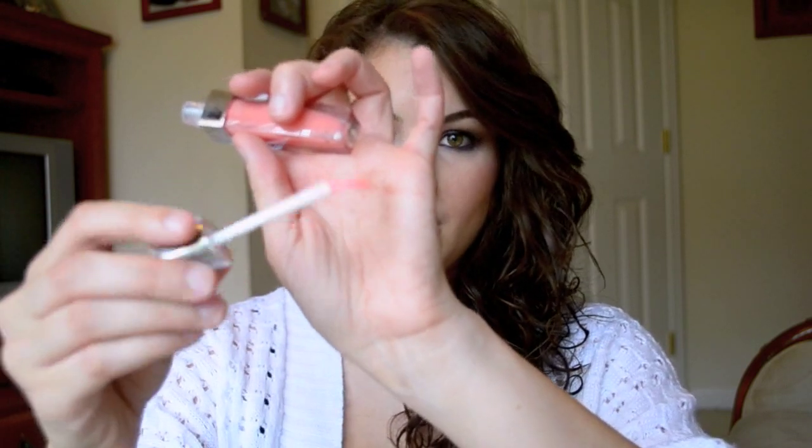I also picked up at Lancome their Color Fever Gloss in Paradise Peach. It was just sitting out on the tables and I thought it was a pretty color, so I tried it out and I really, really like it. It's like a perfect light pink peachy shade, and I actually like the applicator too — it's different.